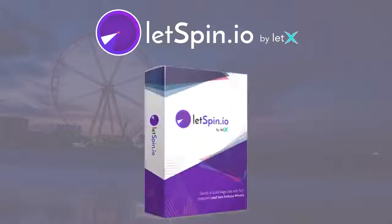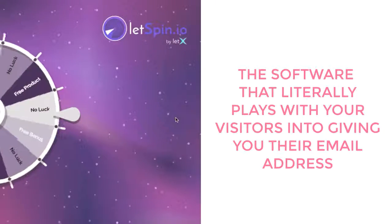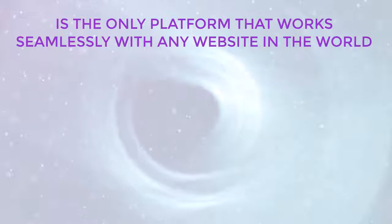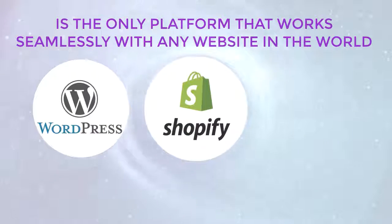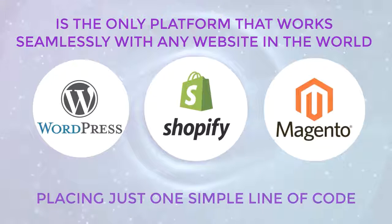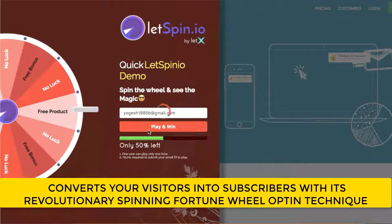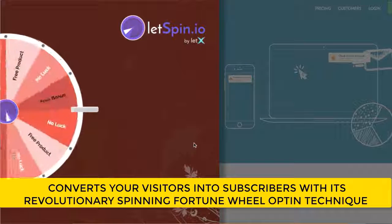Introducing LetSpinio — the software that literally plays with your visitors into giving you their email address, and is the only platform that works seamlessly with any website in the world, including WordPress, Shopify, Magento, HTML sites, or any site you can think of, by placing just one simple line of code.